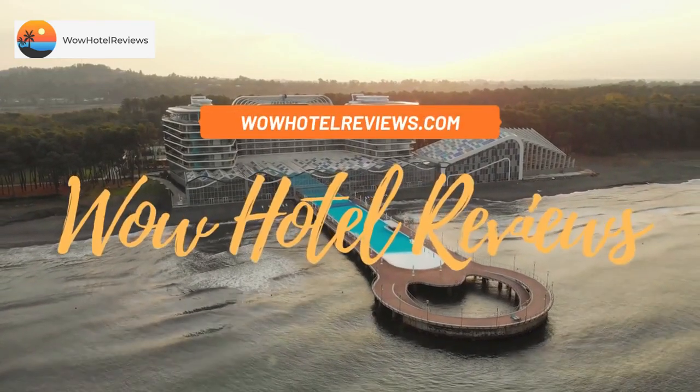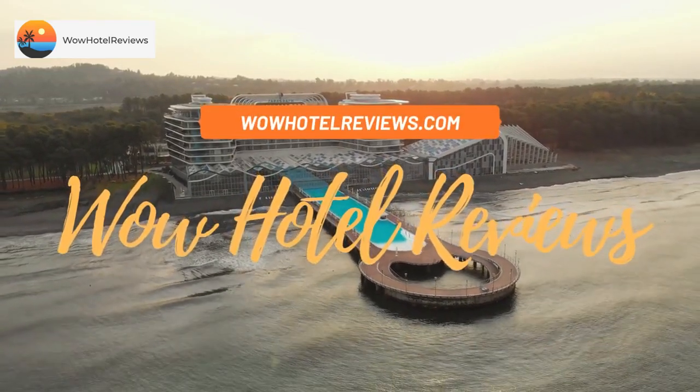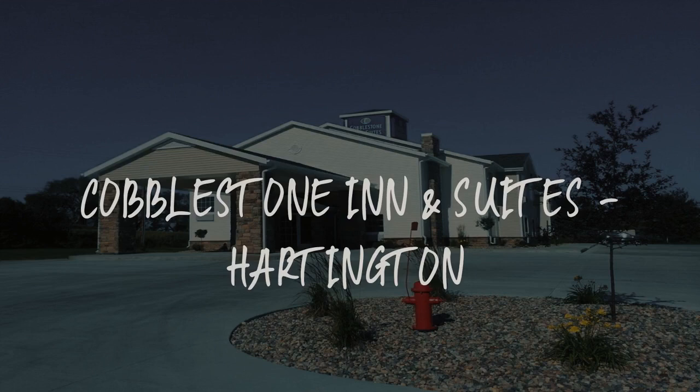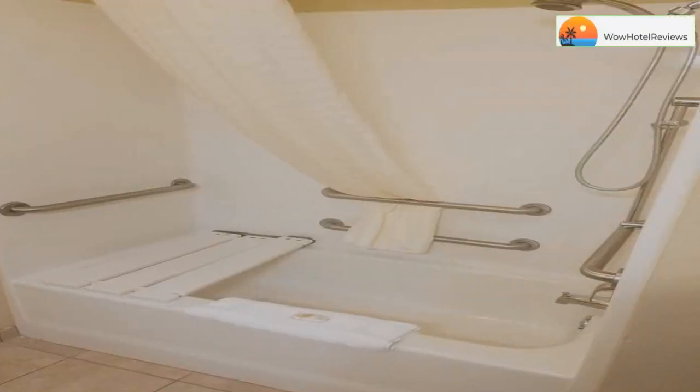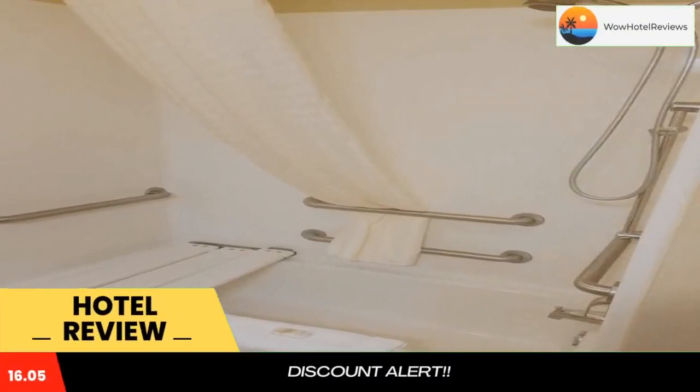Hello guys. Welcome to Wow Hotel Reviews. Today I am reviewing Cobblestone Inn & Suites, Hartington. It's a three-star hotel. Please use our booking.com link in the description to book the hotel and get special pricing.